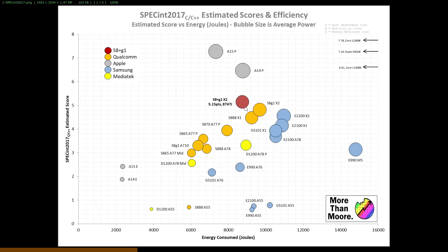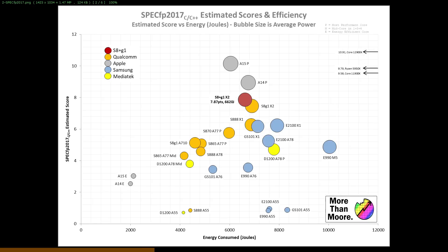So this is a big uplift. One issue is we were only able to test the performance cores on the reference device — there were some settings stopping us from running it on the other cores. We'll see if we can get a device in hand to check whether that's a software thing. But this is SPEC INT. For the floating point performance, the bubbles look roughly in the same place — the Snapdragon 8 Plus Gen 1 X2 is more performant and uses less power than the Snapdragon 8 Gen 1, though a little bit behind Apple's A14 and A15 performance cores.